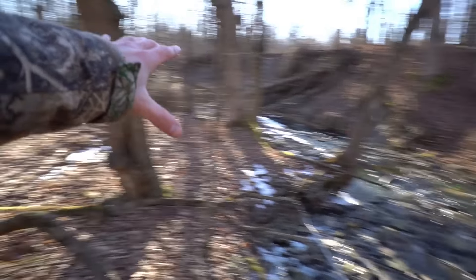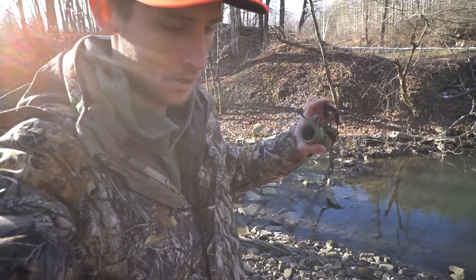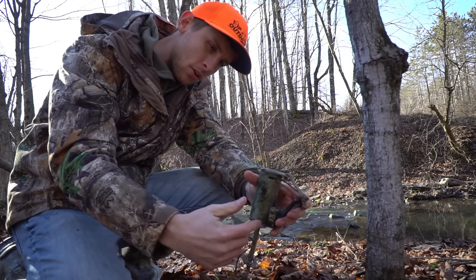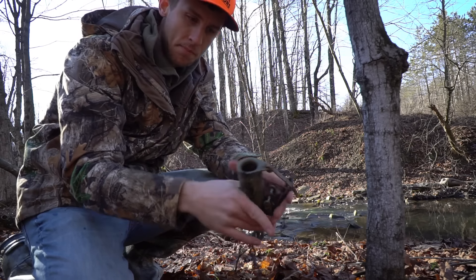At this next stream there's another high bank and a really big pool. For this set I have a dog-proof trap. These are neat because a dog basically can't get caught in them — they're made for coons. There's a spring that pulls a wire back and forth, and a trigger in the bottom. You put bait in the hole, the coon reaches in, pulls the trigger, it clamps down on his arm and you got him. We'll see if Mr. Raccoon likes the cat food.